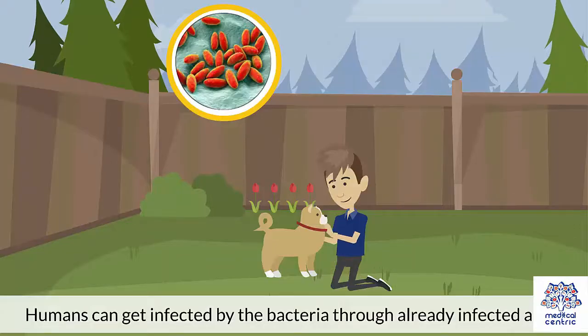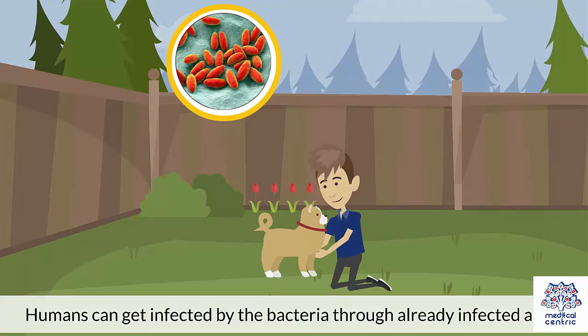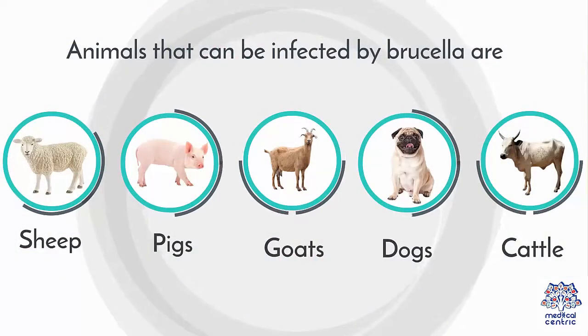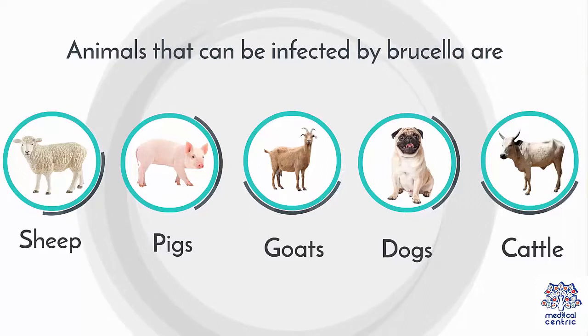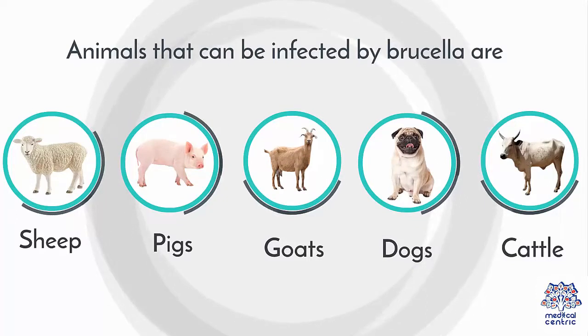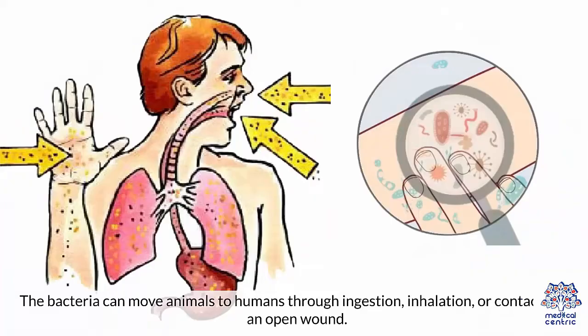Risk Factors. Humans can get infected by the bacteria through already infected animals. Animals that can be infected by Brucella are: 1. Sheep, 2. Pigs, 3. Goats, 4. Dogs, 5. Cattle. The bacteria can move from animals to humans through ingestion, inhalation, or contact with an open wound.